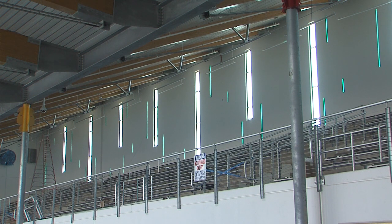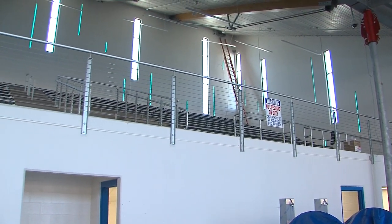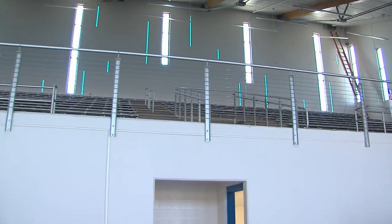Dehumidifiers on the roof will get the humidity out of this building. So once you walk in here, it will be a comfortable atmosphere — you're not going to feel it humid like you do in any other pools. The pool has stadium seating with padded seats for spectators and competitors, and it can seat more than 700 people.